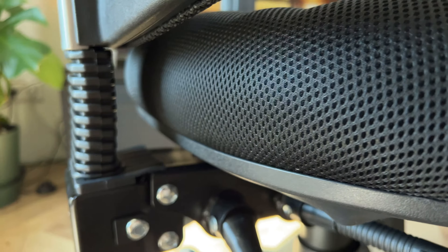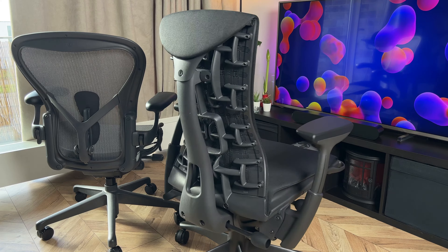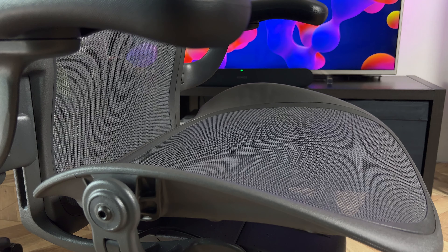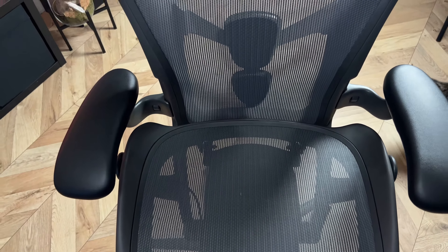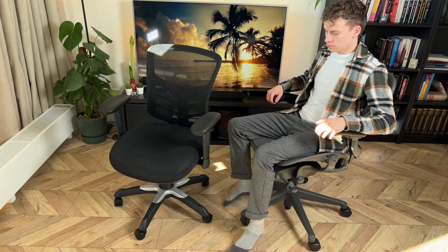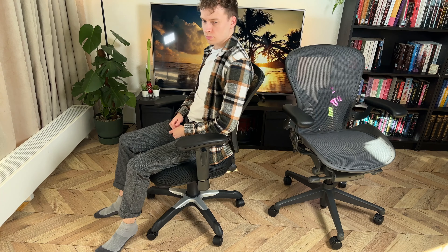Some would argue that even if the cheap chair lasts only a year, you could buy 12 more and it would still be the same price as the Aeron — and they'd be right. But Herman Miller chairs are advertised as lasting at least 12 and a half years. I would still recommend sitting in a premium chair for 10 years rather than replacing a cheaper one every year and polluting the environment with 12 chairs.